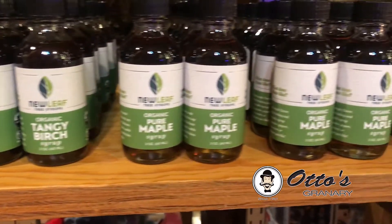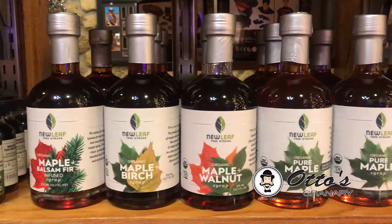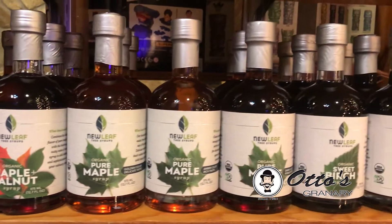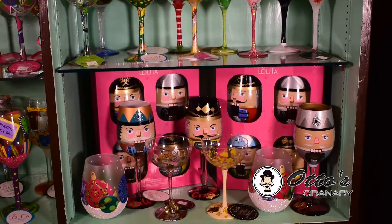New Leaf tree syrups can be added in savory sauces, glazes, and even cocktails — the perfect addition for Christmas dinner. There's several flavors to choose from, including tangy birch syrup.